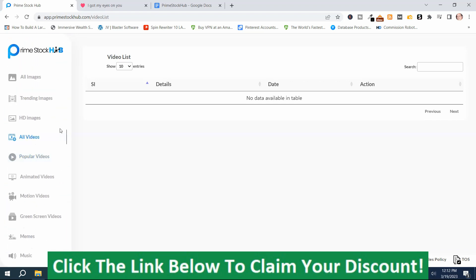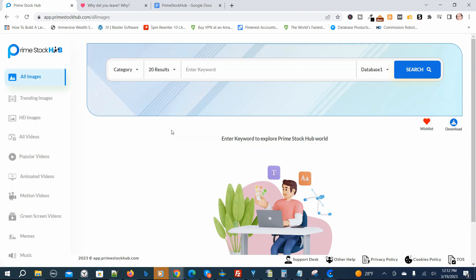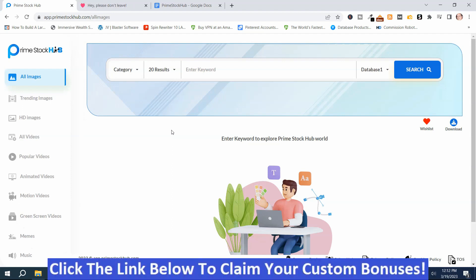If Prime Stock Hub looks like something you might be interested in, or you're interested in my hand-picked bonuses, just click the link down below this video, go to my bonus page, press the button, purchase the program, and you'll get access to Prime Stock Hub and my hand-picked bonuses. If you like my videos, don't forget to like, share, subscribe, push that notification bell, and make a comment. Thank you for watching, stay safe, I'll see you next time.